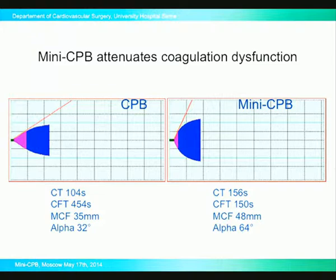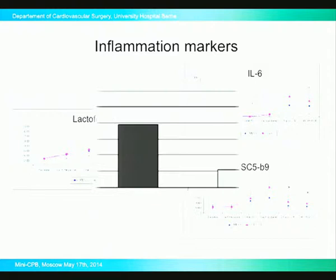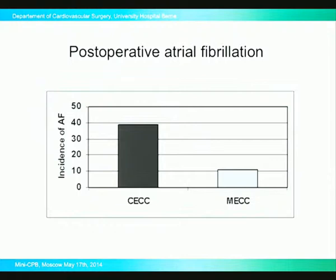These are also our own measurements — already proven by other groups, but we had to make our own measurements mainly because we changed the cardioplegia. We were able to confirm that all inflammation markers are usually smaller or decreased compared to those in the conventional circuit. Regarding postoperative atrial fibrillation, we have about 35 to 40% of patients experiencing AFib episodes following conventional CPB, and much fewer episodes of AFib following miniaturized bypass.